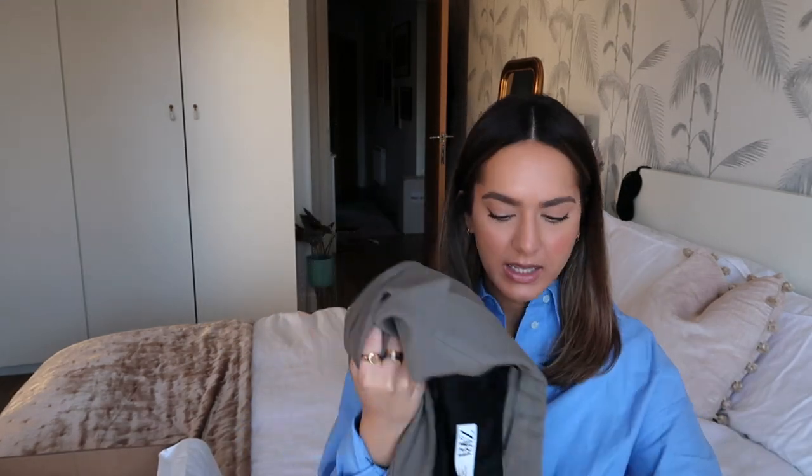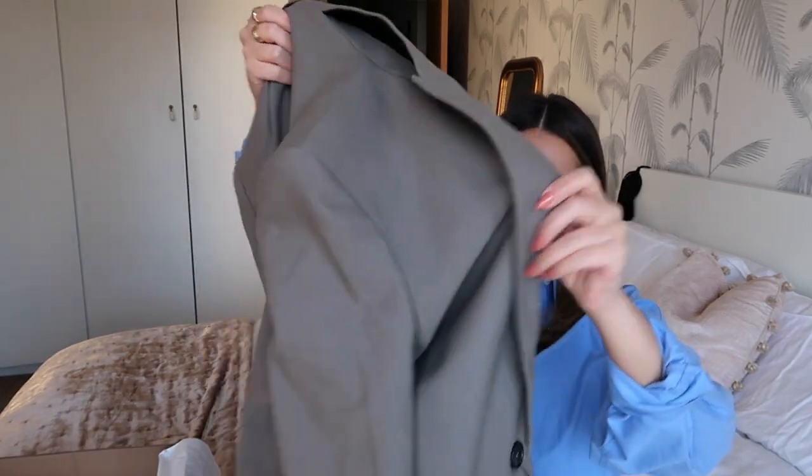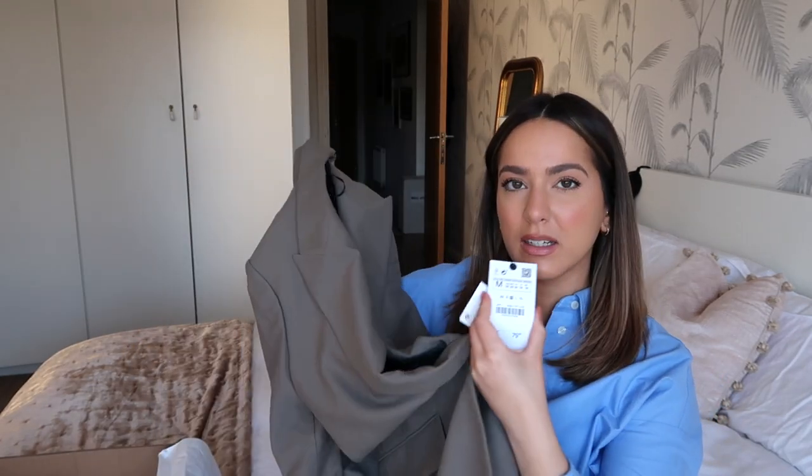I also got another blazer in a kind of taupey colour. I got this in a medium and I'm not going to keep both if I like one. This one was more expensive — I think around £89 or £79 — which does feel a bit pricey. Apparently it's part of a limited edition.